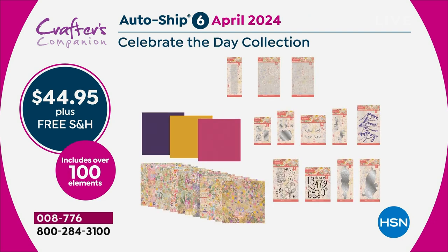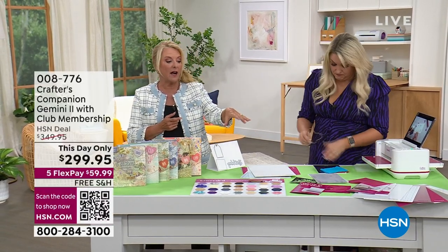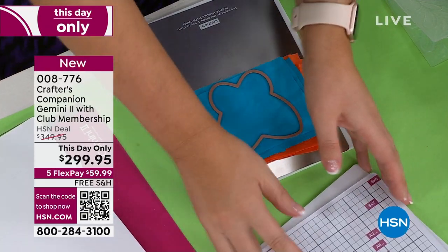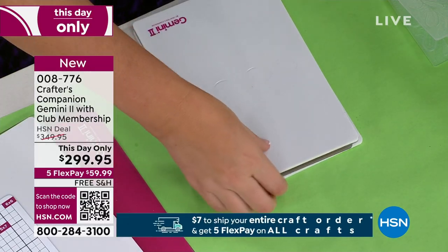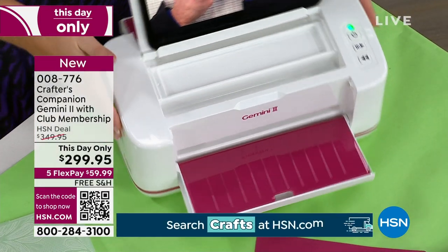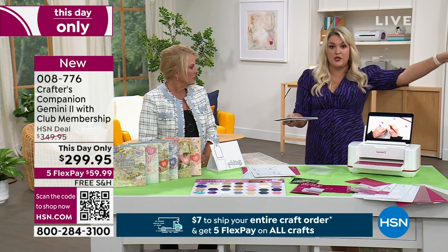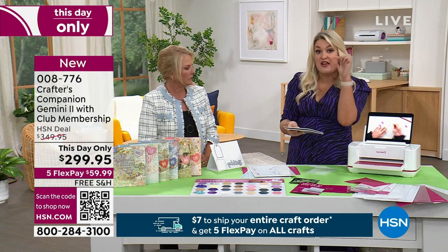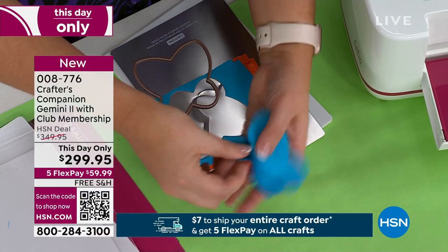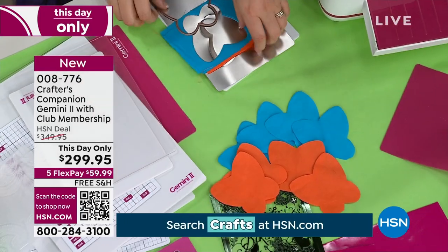The auto-ship is the only way to get these kits — they're not sold on the Gemini website separately. Your first shipment is the machine, all the new plates, and club membership. In June you receive your first auto-ship kit. Now let me demonstrate fabric cutting: the optical sensor is built into the full nine-inch width, so whatever plates you use, as long as they're the right thickness, the sensor triggers and away you go. Watch — it cuts through eight layers of fabric like a hot knife through butter.